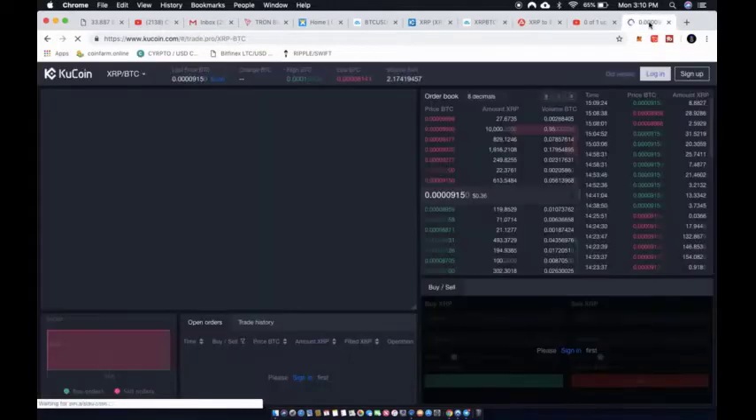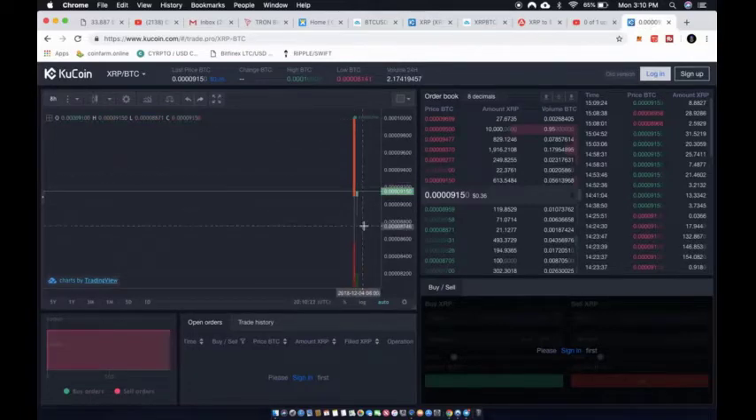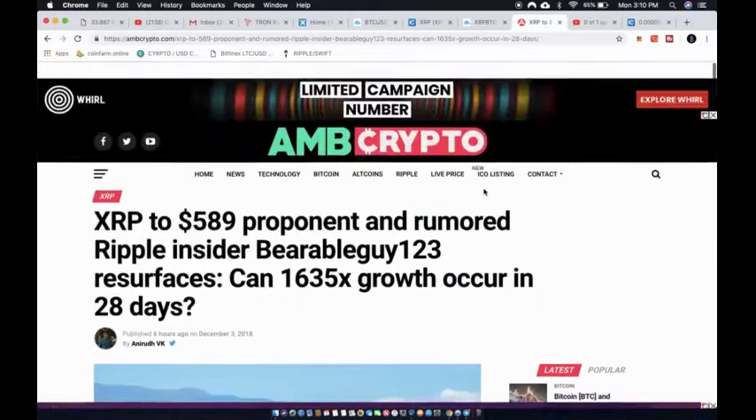The MACD looks like it wants to cross down, so it might not be the best time to pick up some XRP. This is not financial advice, but if you're looking to get into a coin, never buy on the rips — buy on the dips.